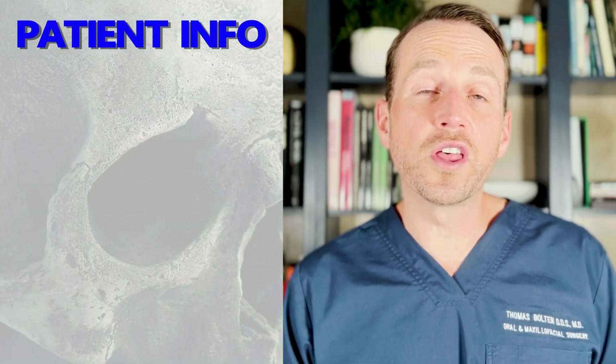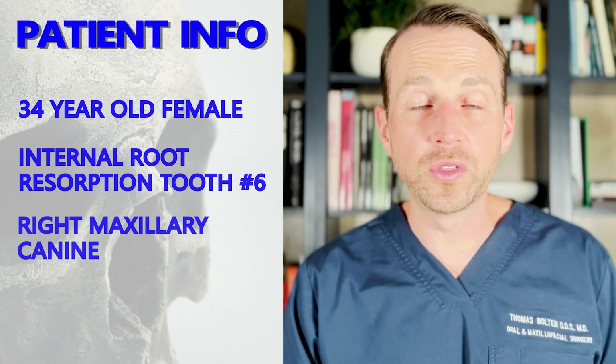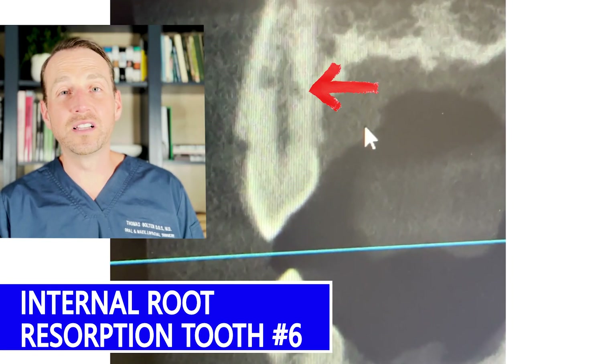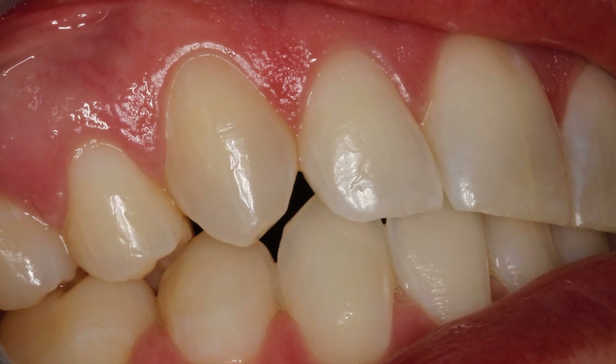This patient is a 34-year-old female who developed substantial internal resorption of the root of tooth number six. The root was basically rotting from the inside out, and so the tooth had to be removed. Fortunately, the crown was intact and looked great.